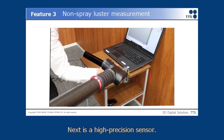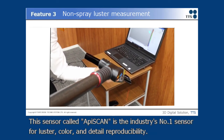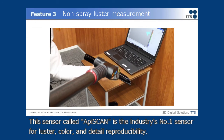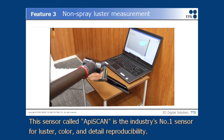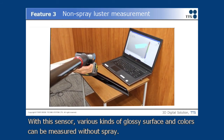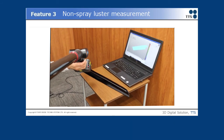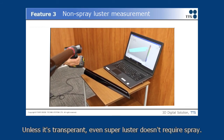Next is the High Precision Sensor. This sensor, called APA Skin, is the industry's number one sensor for luster, color, and detail reproducibility. With this sensor, various kinds of glossy surfaces and colors can be measured without spray. Unless it's transparent, even super luster doesn't require spray.